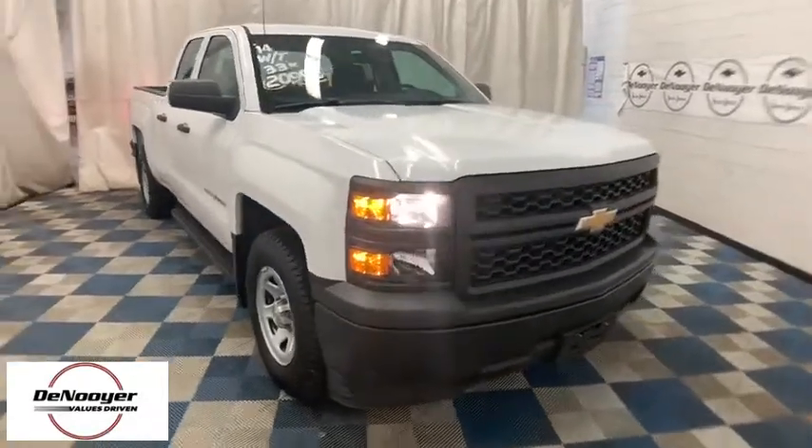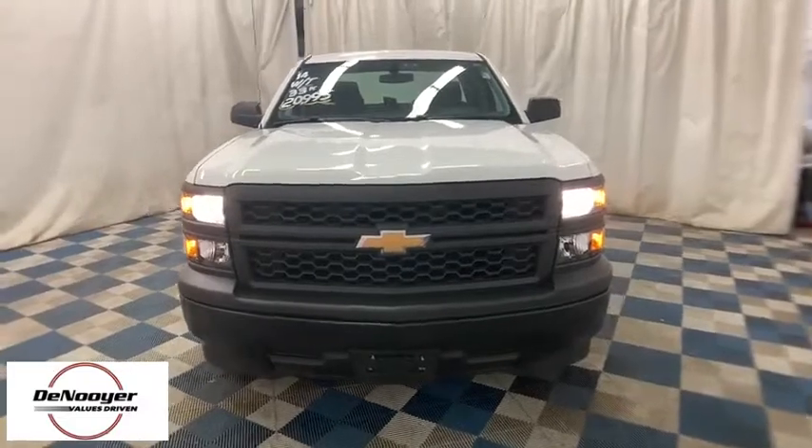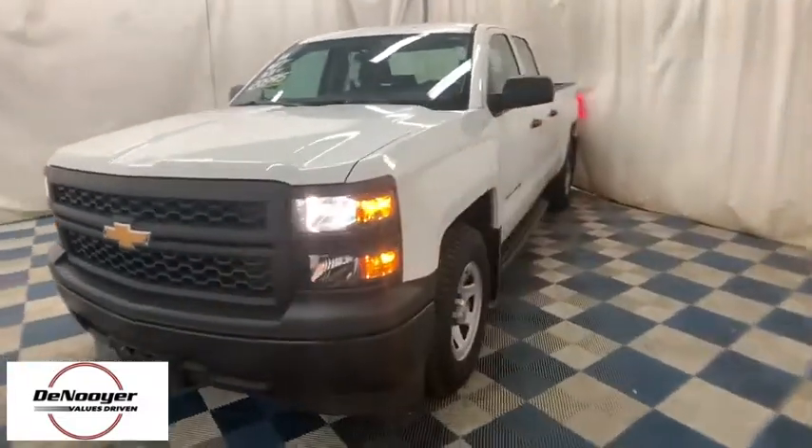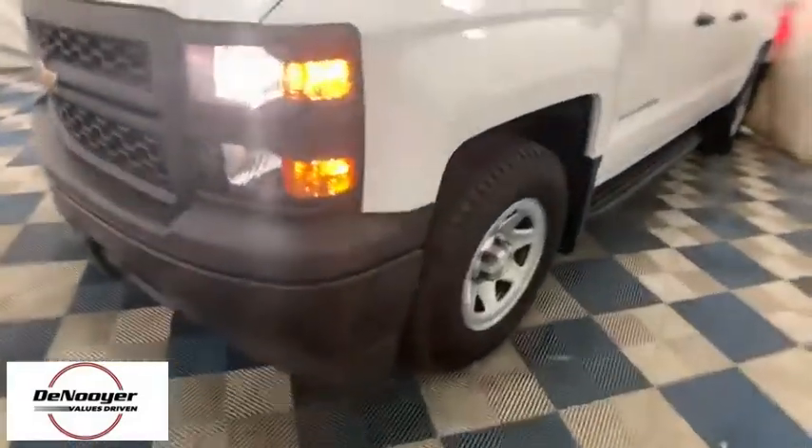Make a great choice today with the 2014 Chevrolet Silverado 1500. The Chevy Silverado 1500 is the perfect combination of functionality, reliability, and technology.